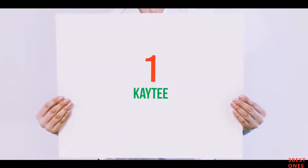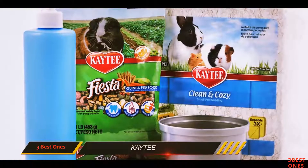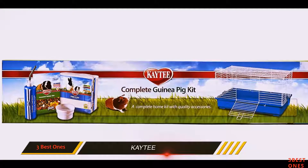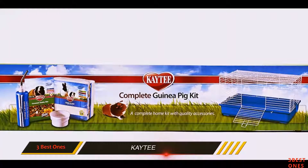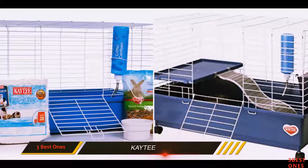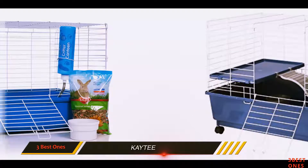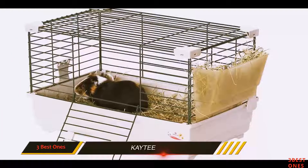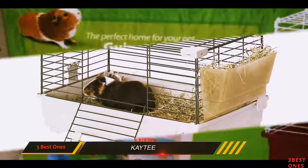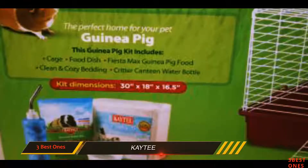And number 1 on this list: Kaytee. If you're a first-time guinea pig parent, this Kaytee product can be a convenient option for your pet's dwelling needs. While it's not the most sophisticated item on this list, it can be a quick solution for those who find themselves with a new guinea pig to care for. The strongest suit of this product is that it's a semi-complete system. Aside from the traditional plastic bottom and wire grill upper, it also comes with a water bottle, food dish, some clean and cozy bedding, and a sample of Kaytee Fiesta guinea pig food.